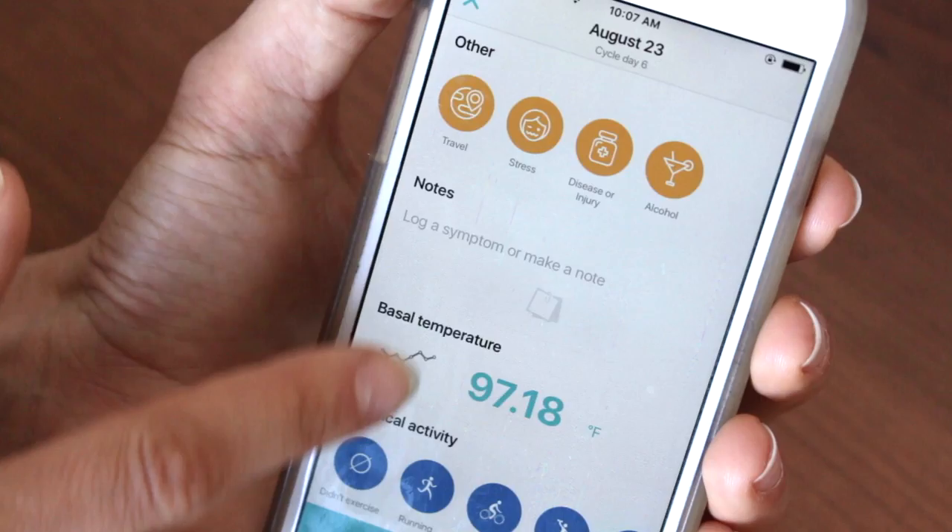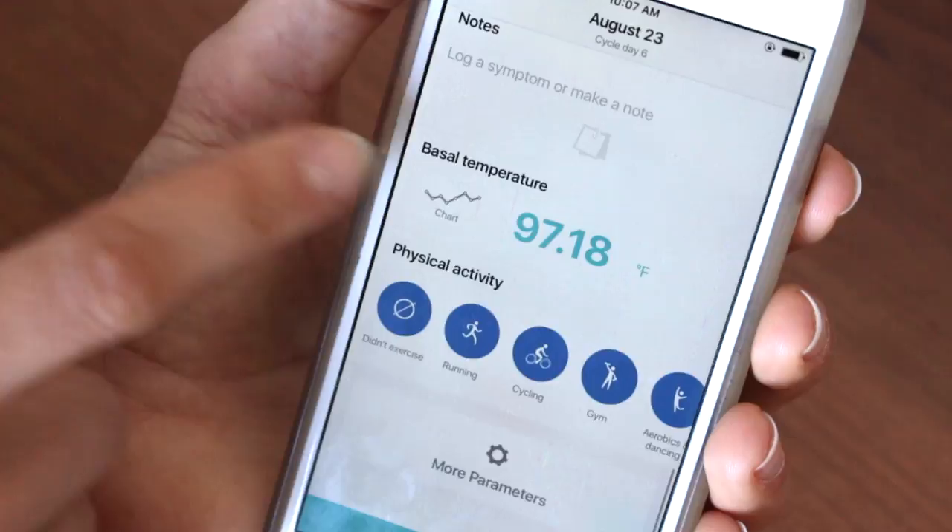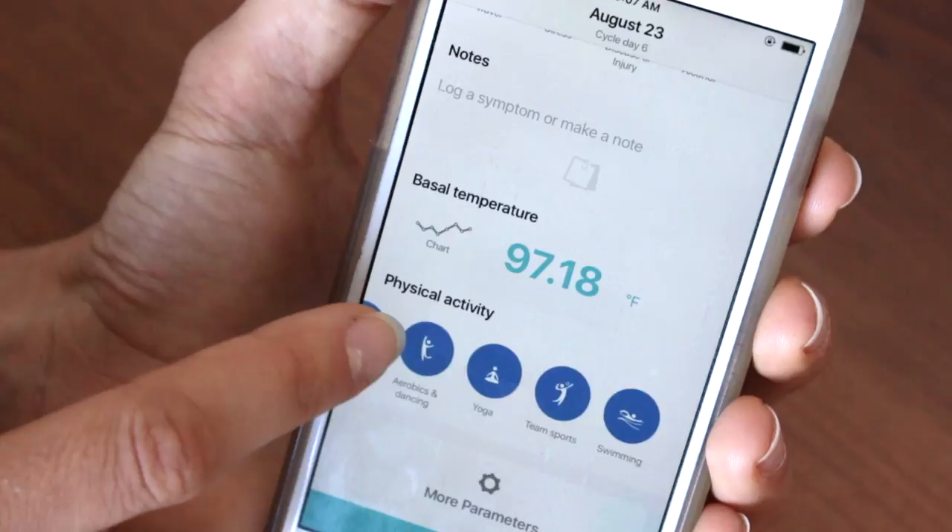And finally, you can track your physical activity. I've been running a lot lately because I'm training for a marathon, so I usually have that in there. Sometimes I'll ride my bike — it has all sorts of different options. At the bottom you'll notice 'More parameters,' where you can add or take away certain things. If you don't want to track weight, sleep, or water, you can remove those. If you want to start tracking test results, ovulation or pregnancy tests, or if you're taking hormonal birth control and want to track whether you've taken your pill, or if you have other medications, that's also an option.